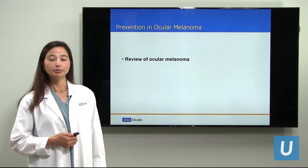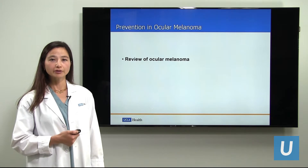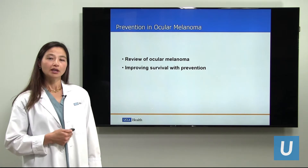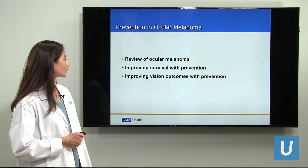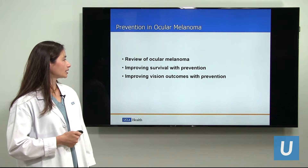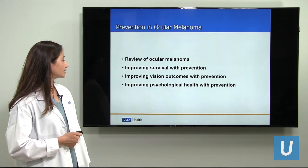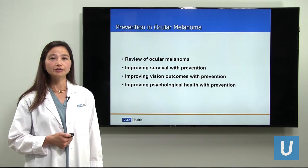In today's talk on prevention in ocular melanoma, we will first review some background information about ocular melanoma. We'll talk about how improving survival can be done with prevention, how prevention can improve vision outcomes, and finally how psychological health can be improved also with prevention.